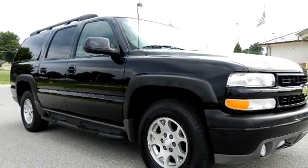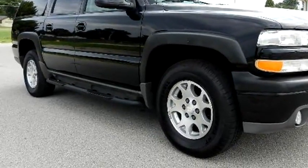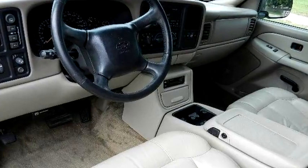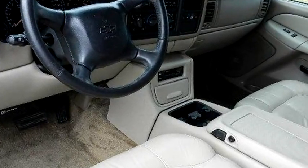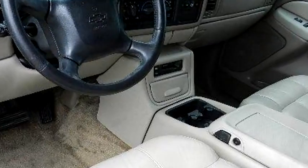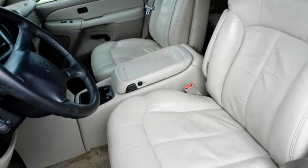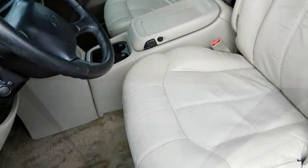It has options like rear wiper, power windows, rear window defroster, and power brakes. Please come visit us at 11833 S Memorial Drive, Bixby, OK 74008, or give us a call at area code 918-508-1172.